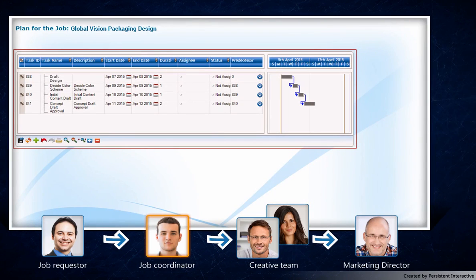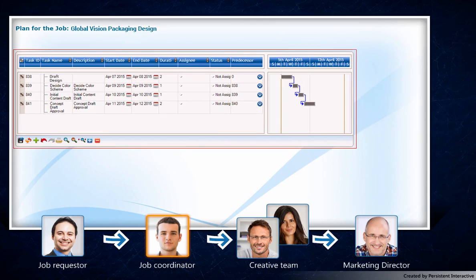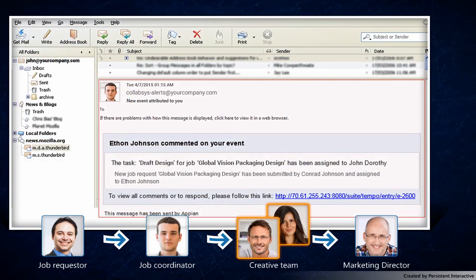Ethan also has a choice to use the Job Planning Gantt chart tool, which empowers him with real project management features that include managing task relationships, dependencies and resource allocations too. As soon as the tasks have been assigned, John and Clara get an email notification and log on to Appian.